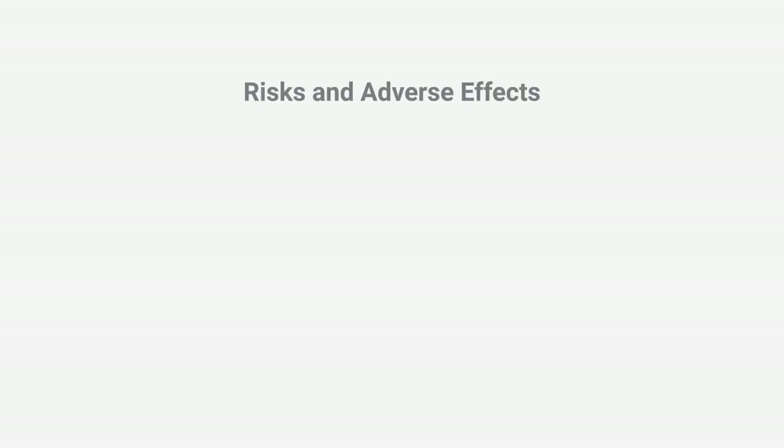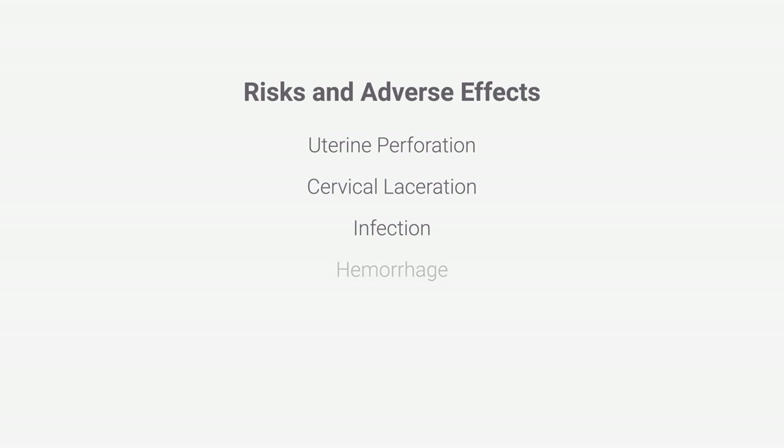For the woman, this procedure carries the risk of major complications including perforation or laceration of the uterus or cervix with possible damage to bowel, bladder, or other maternal organs. Infection and hemorrhage can also occur, which can lead to death. Future pregnancies are also at an increased risk for loss or premature delivery due to abortion-related physical trauma and injury to the cervix.